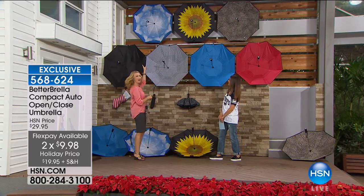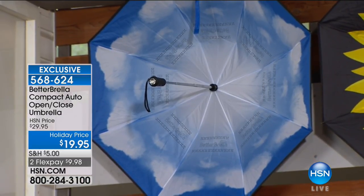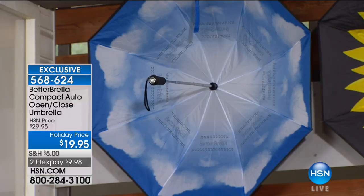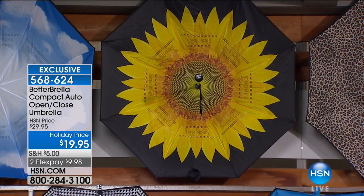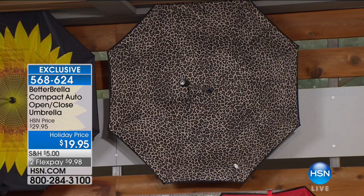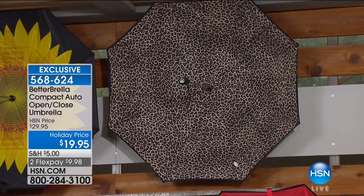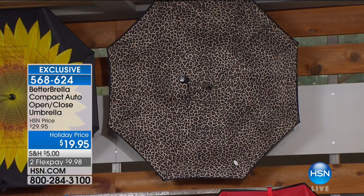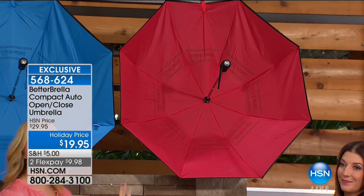Starting at the top, we have that beautiful cloud design — whenever you look up at it, it looks like clouds in a blue sky. You can pretend it's not raining, that it's a beautiful sunny day. We also have the sunflower — very limited, fewer than 500 left. Also wildly popular is our leopard — it's the perfect pattern, a fall neutral in black, brown, and tan.